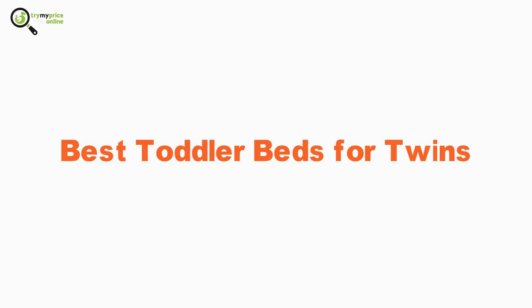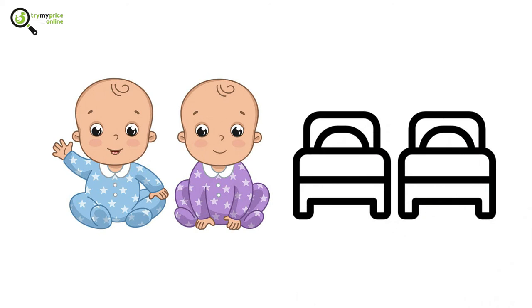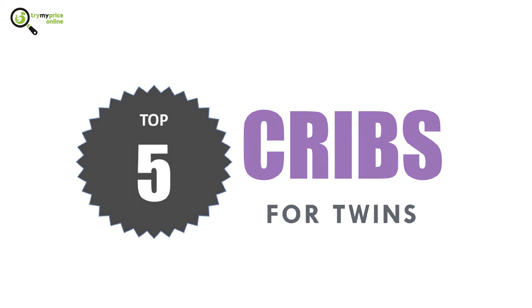Best toddler beds for twins. If you have twin toddlers that keep breaking out of their crib, then this video is for you. We are going to show the top 5 cribs that are suitable for twins. Let's get started.